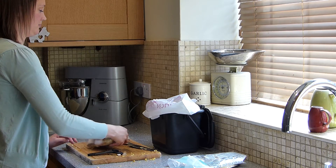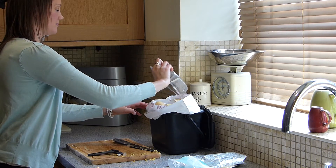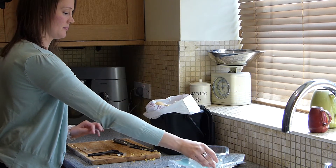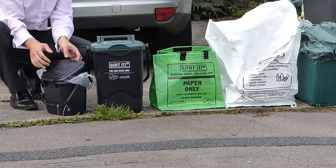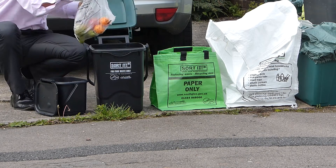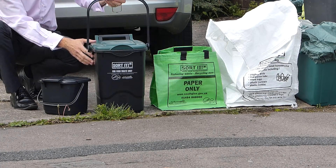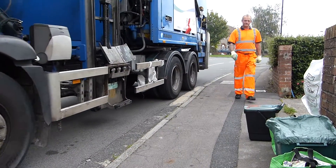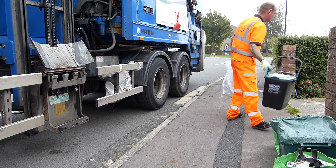Remember not to put in packaging, liquids or pet waste such as cat litter or rodent bedding, which can contaminate the food recycling process. Once the caddy is full, empty the contents into the larger food bin. Remember to put the handle upright to securely shut the lid to stop smells or attract pests. The bin is collected every week on your usual collection day — make sure it is out by 7am in time for collection.